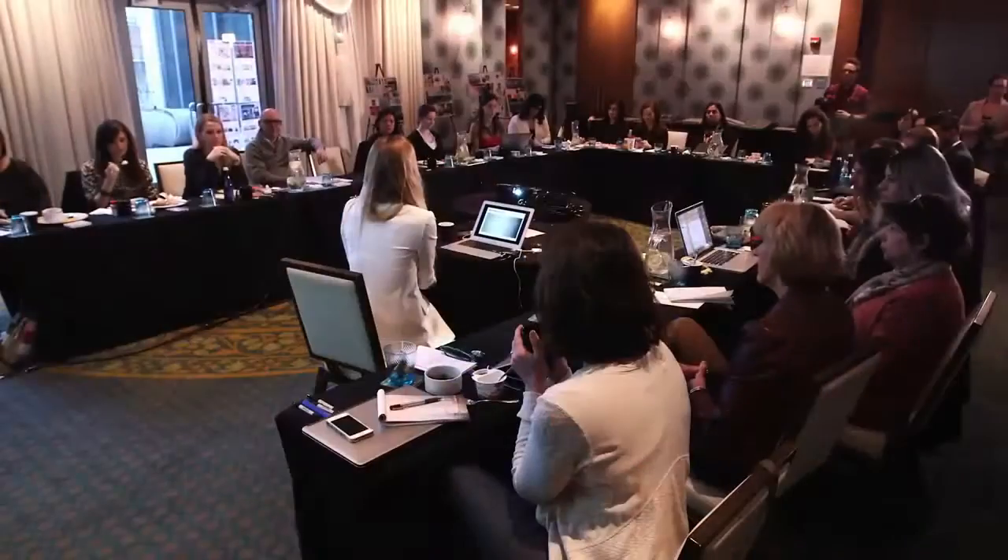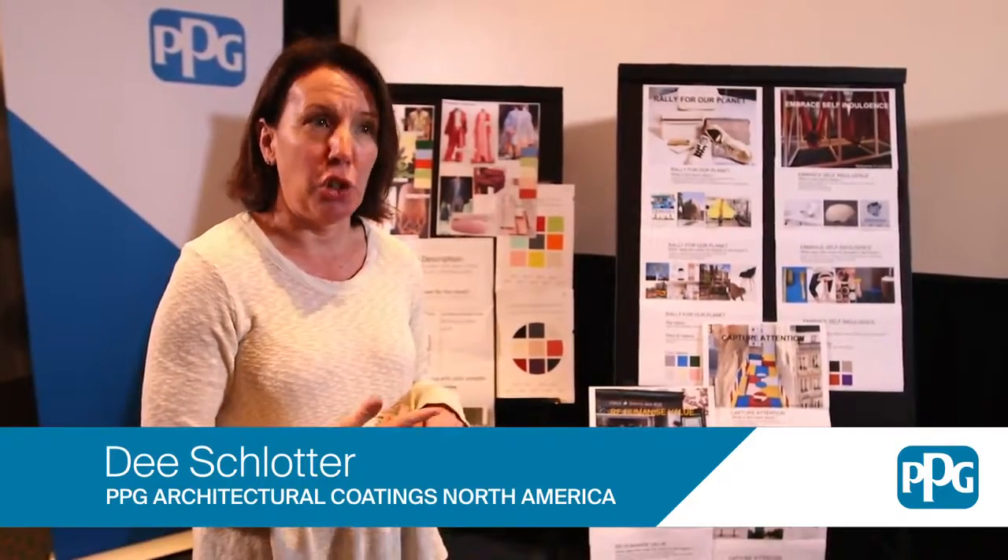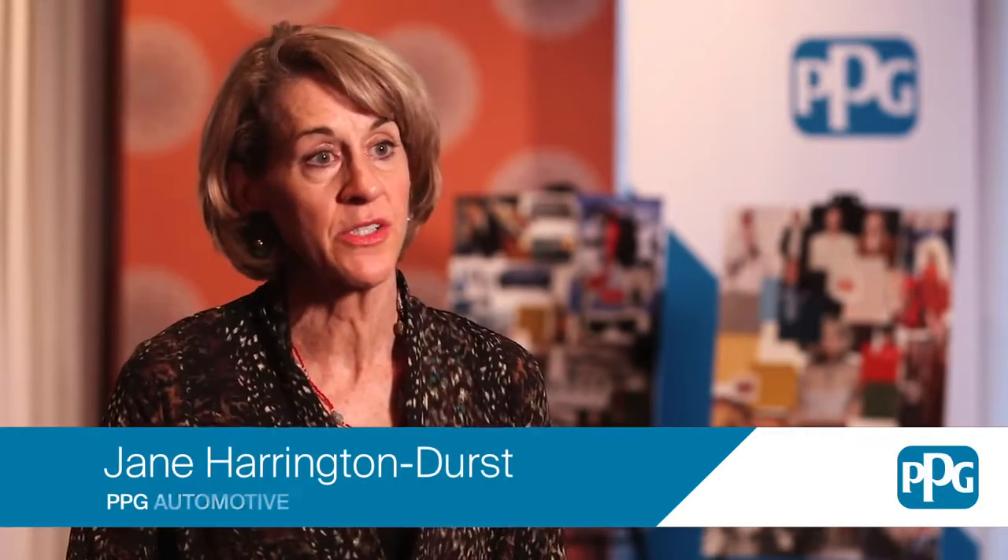Each year PPG color experts gather for three days — 26 color experts from six countries including Asia, South America, Europe, Canada, Mexico, and North America. Colleagues from our architectural, automotive, consumer electronics, industrial, and aerospace groups.